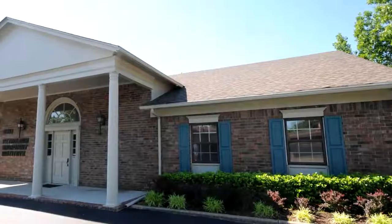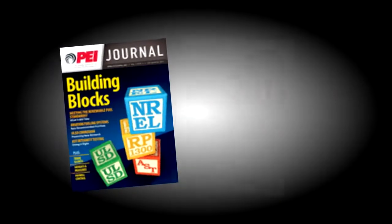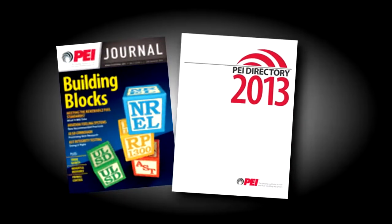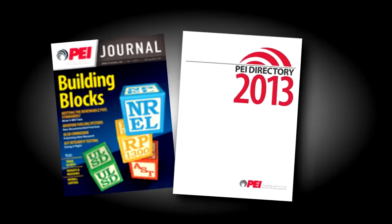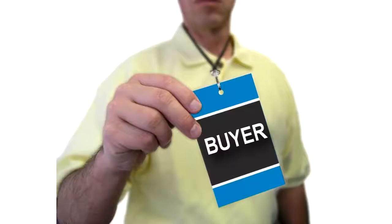Greetings from the Petroleum Equipment Institute and welcome to our guide to print and digital advertising opportunities in the quarterly PEI Journal and the annual PEI Directory. There are a number of options available to help draw attention to your brand and ensure your message reaches potential buyers of fuel and fluid handling equipment.